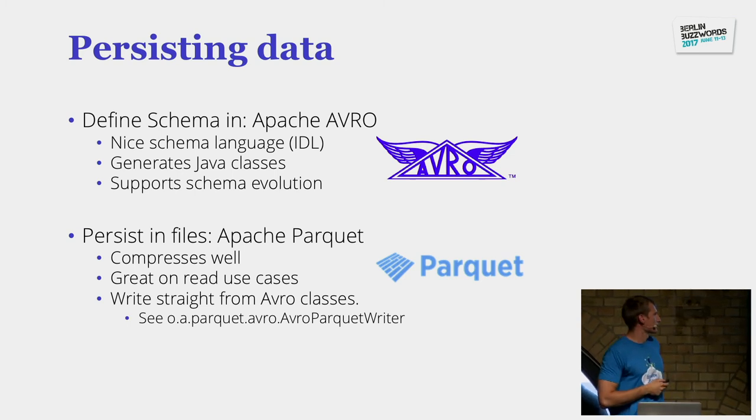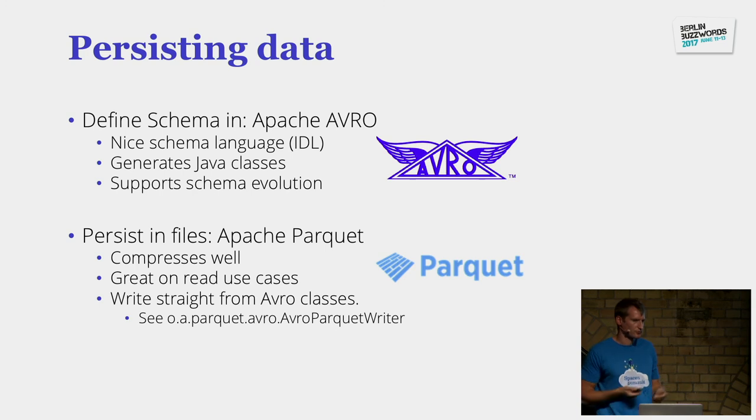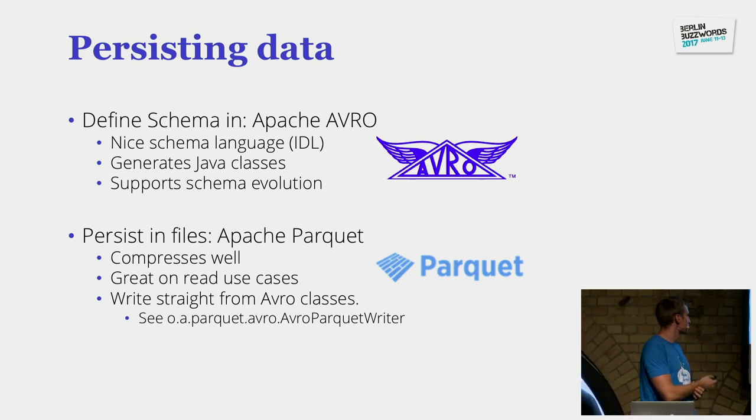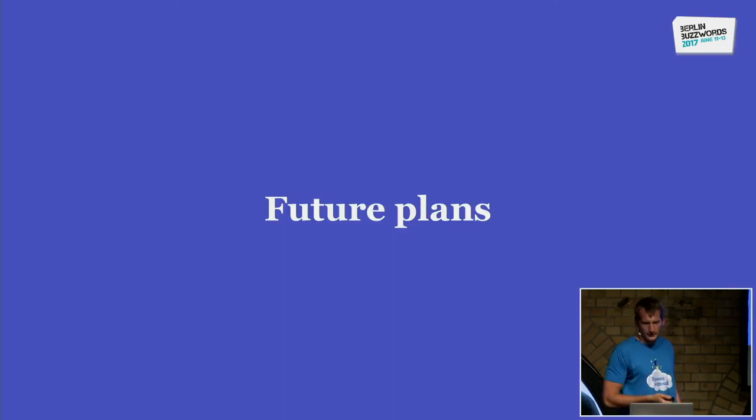We store our schemas in Avro because it's a very nice schema language that can generate Java classes and supports schema evolution. We also store data in Parquet because it's a columnar storage format that's good for read cases where you need to read quickly. Our colleague Niels, who actually designed the measuring system, contributed to Avro with a schema evolution system by adding a new message type format.